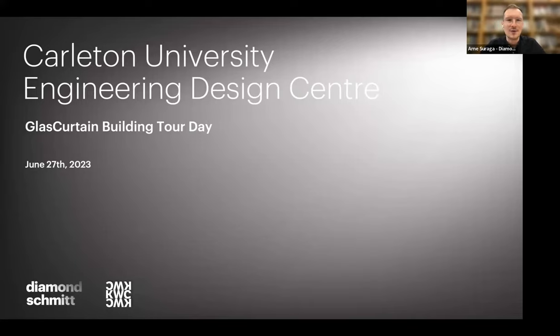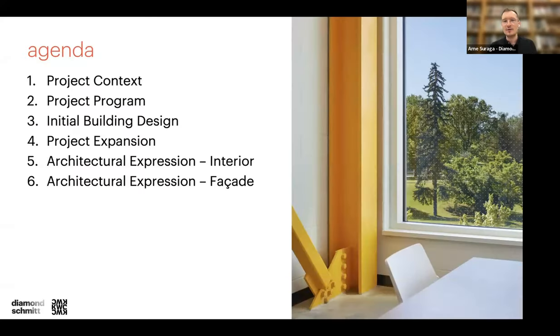I want to welcome you all and thank Peter and Glass Curtain for hosting this event. It's always a proud moment when a building you've worked on for years is featured and people from the industry come through to see it and are excited about it. A big thank you to Peter and team for organizing all this, and of course Carleton for letting us host this event today.